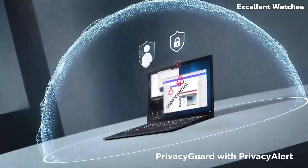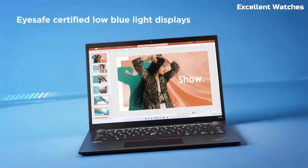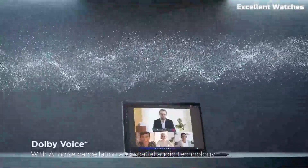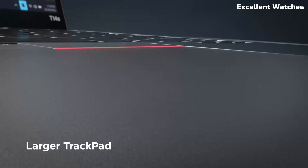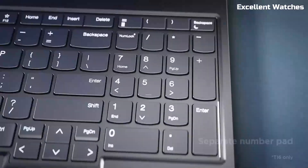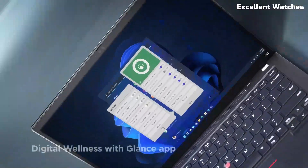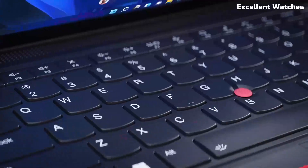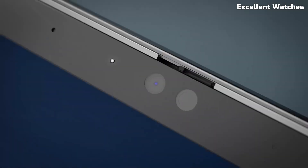With a long-lasting battery, military-grade durability, and a sleek yet robust design, the Lenovo ThinkPad T16 is built to handle your toughest tasks with ease. Power through your workday with confidence, efficiency, and reliability wherever your work takes you.